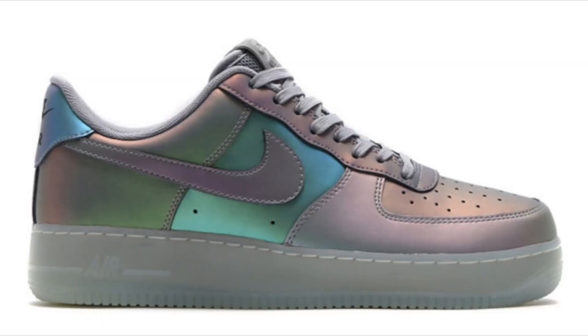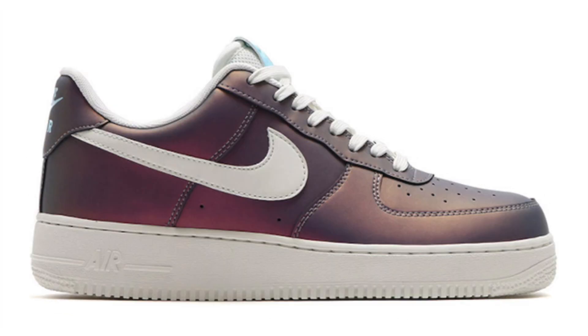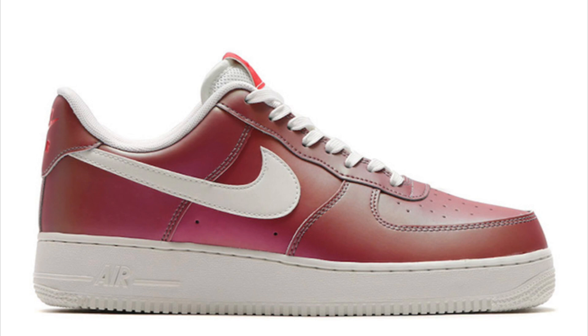Here we have the Nike Air Force 1 107 LV8 known as the Iridescent Pack. A few of these pairs have already released in retailers. One features an anthracite and stealth colorway with iridescent across the uppers and a smoky translucent midsole and outsole. The second comes in still blue/summit white/black with a white midsole and outsole, still blue on the tongue with almost a copper-purple-red hue across the base. The third is track red/summit white/black, with track red on the tongue and insole, iridescent finish on the base, and white midsole and outsole.